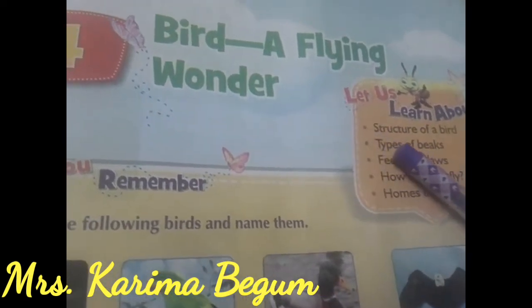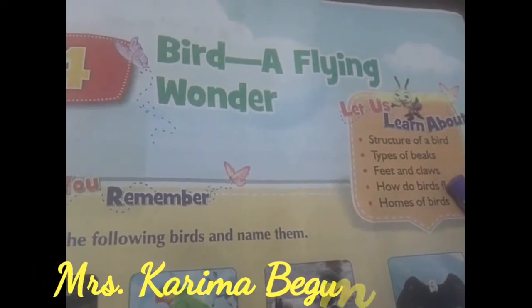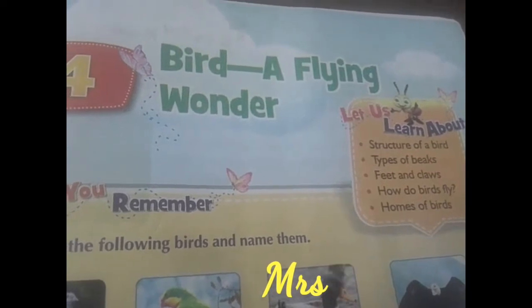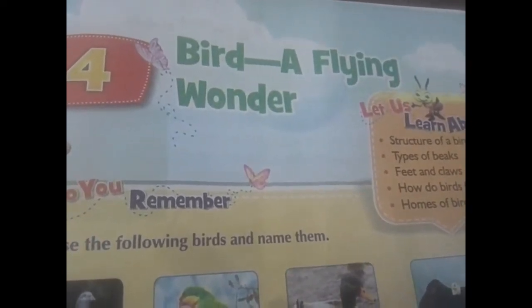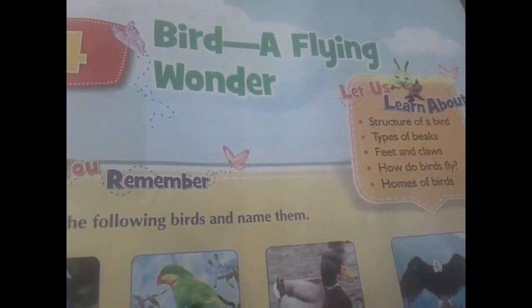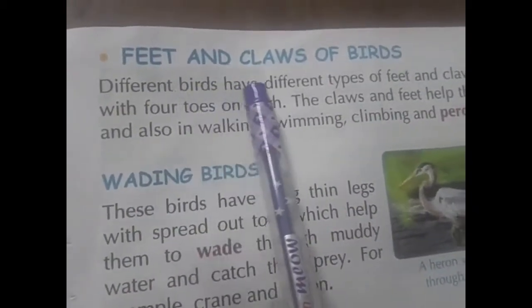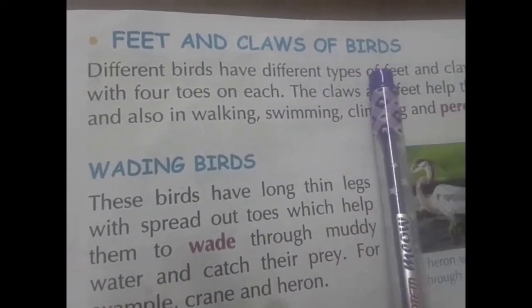We already learned about the structure of a bird and types of beaks. Now we are going to learn about the feet and claws of a bird. Open your Term 1 book, page number 97. In page number 97, see here — feet and claws of birds.